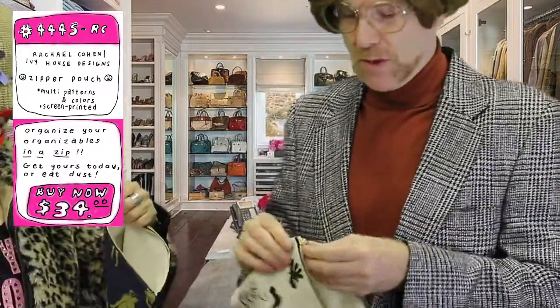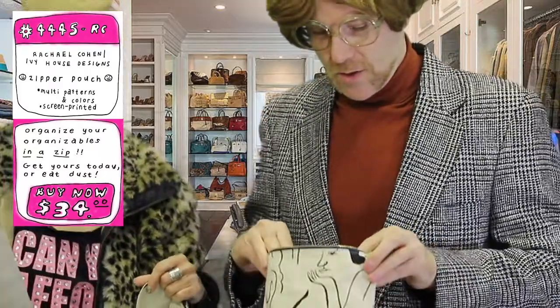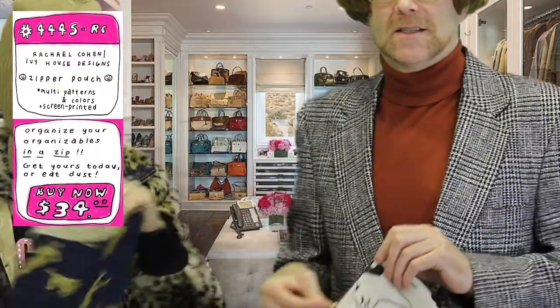You could put makeup in here, you could put makeup remover, you could put toiletries. We have a ton of them. How much would you expect to pay for this? I don't know — $45? $50? $100?